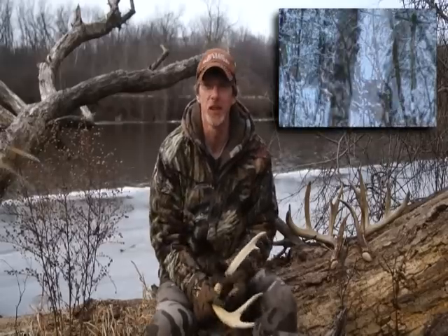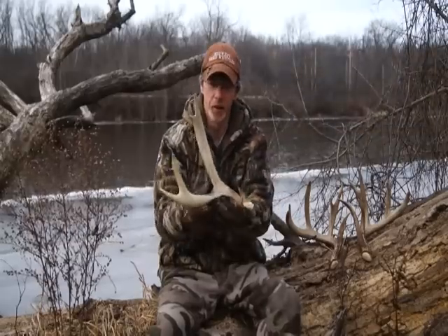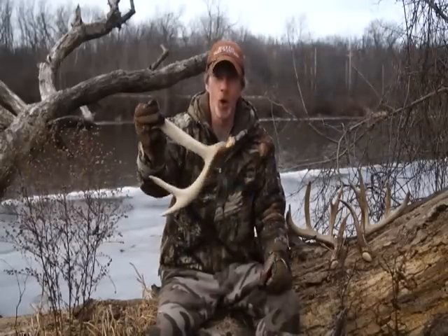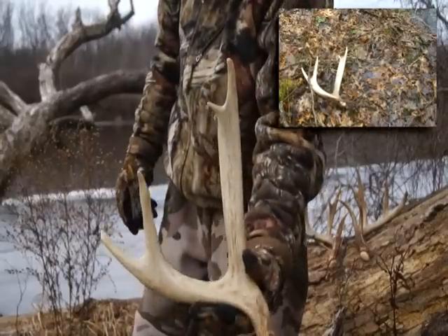As you can see in the footage, he's huge. But the year before I took that footage, I had found this antler. It was just a broken antler when I found it. I didn't think much of it, but it is a big antler.